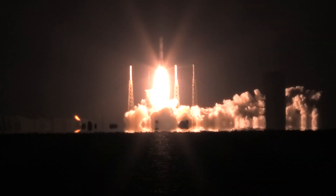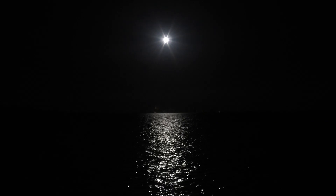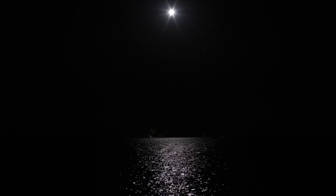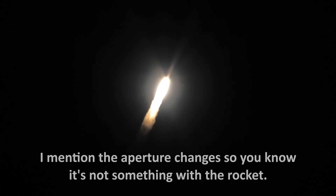Man, that's bright. This will allow you to judge its rate of climb. Okay, this is 30x zoom. Dialing the aperture way down. That thing is fast.